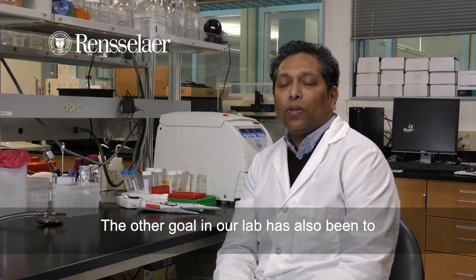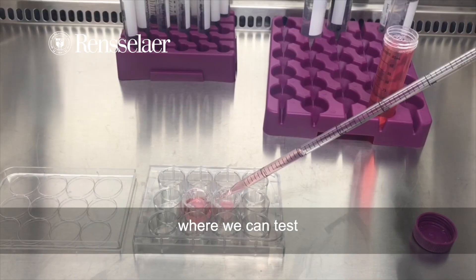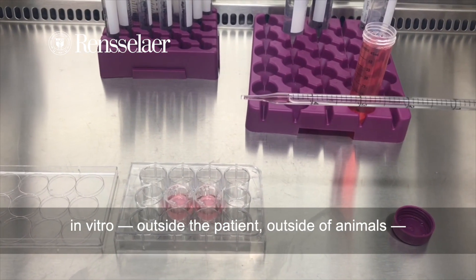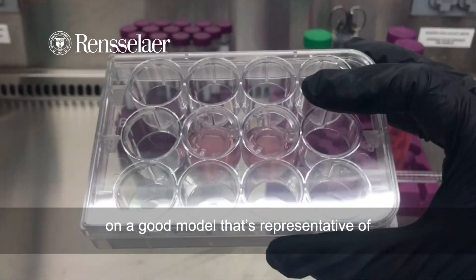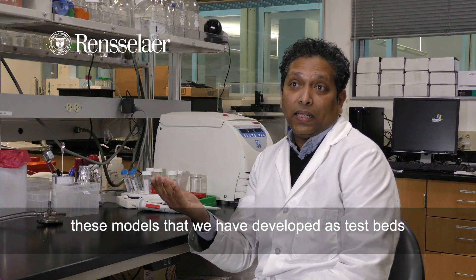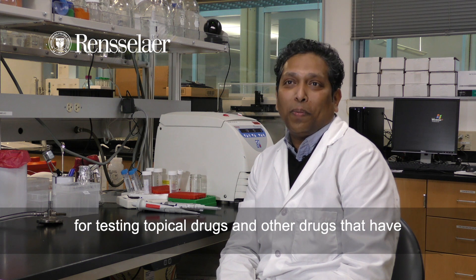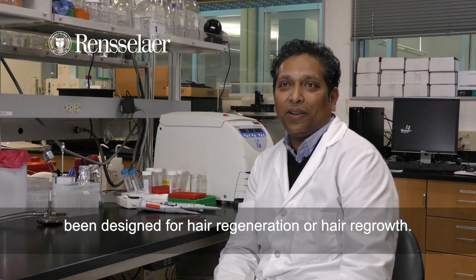The other goal in our lab has also been to design better models for drug testing, where we can test in vitro — outside the patient, outside of animals — on a good model that's representative of human skin containing hair. We can use these models that we have developed as test beds for testing topical drugs and other drugs that have been designed for hair regeneration or hair regrowth.